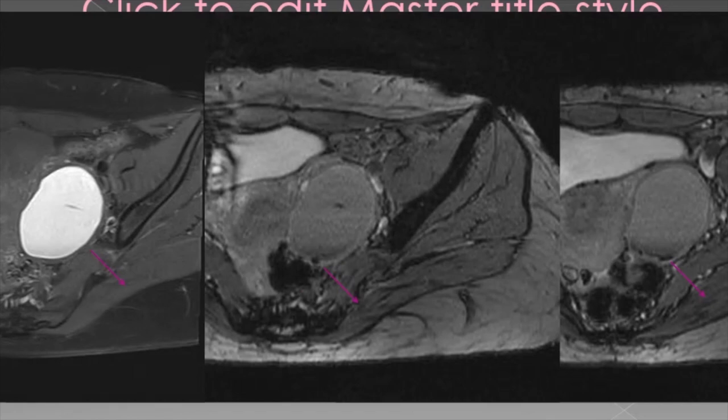The left adnexal cystic lesion appears hyperintense on the T1 fat sat image, with small dependent T2 hypointense areas of blooming on GRE images suggesting foci of hemorrhage and confirming the diagnosis of endometrioma.